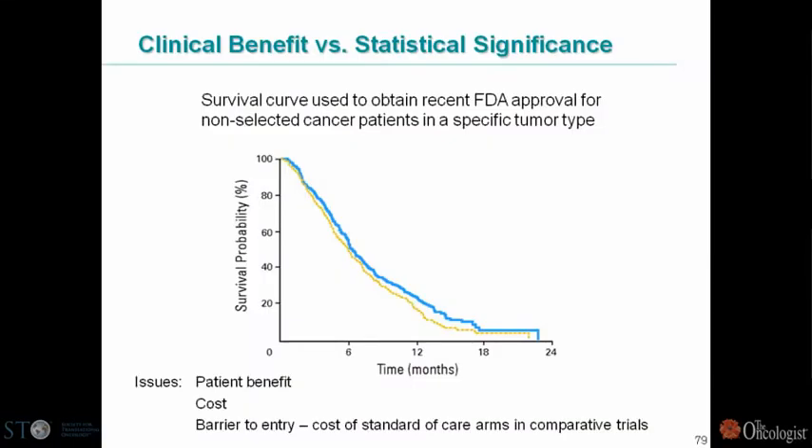In addition, for drugs that are approved that are now a standard of care for a particular disease, you could argue that although these survival curves — the difference between the previous drug in gold and the new drug in blue — although statistically significant, is really not a huge win for patients.